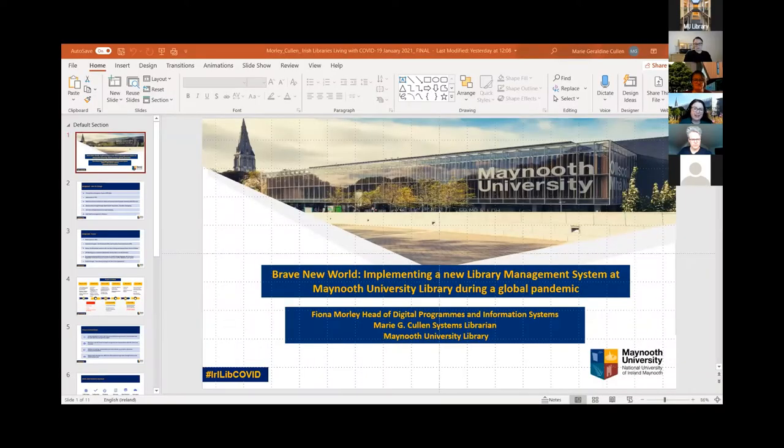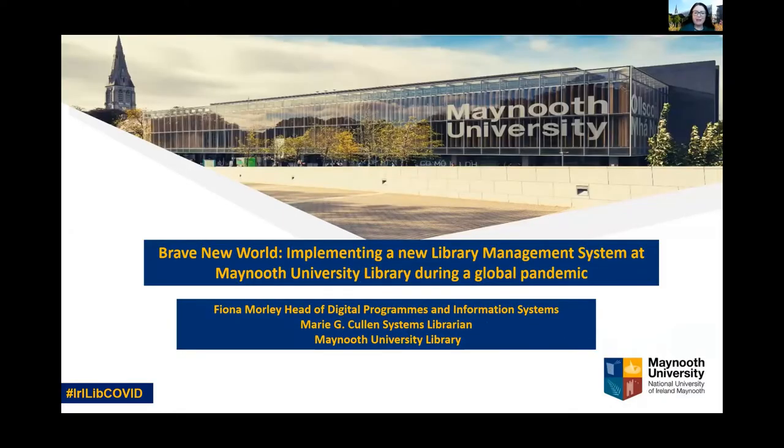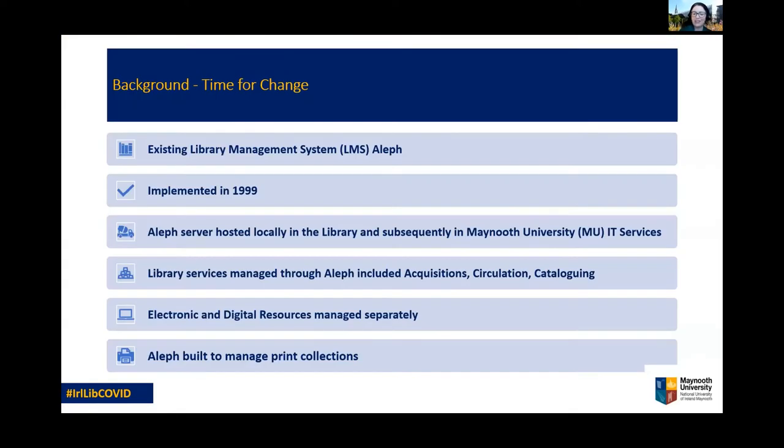Thanks very much, Michelle, and good morning again everybody. During what we may now consider normal times, implementing a new library management system is a challenge. However, having unexpectedly to do this during the brave new world of the COVID-19 pandemic added an extra layer of complexity. When we officially kick-started our project in January 2020, we had no idea that our best laid plans would need to adjust and adapt to an unprecedented external environment. Today, Marie and myself will talk about the impacts that the COVID crisis had on the project, the challenges faced, and the key part flexible and adaptable communications and teamwork played in getting our project over the line.